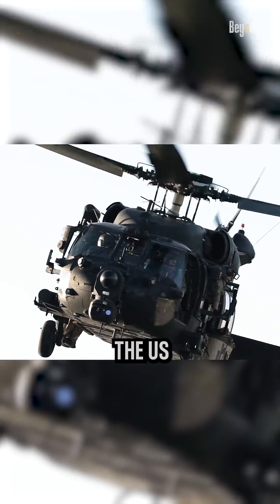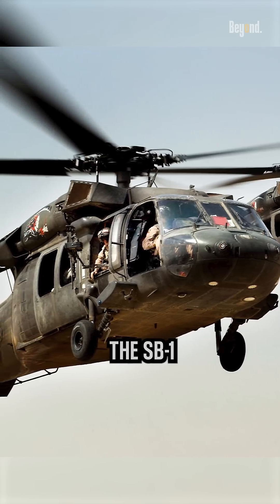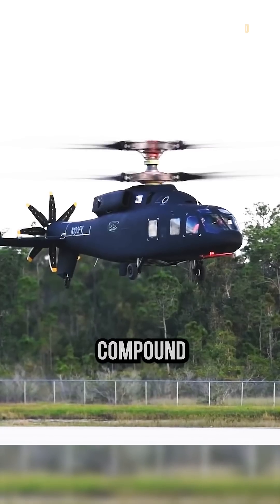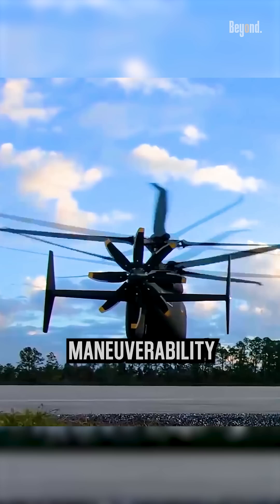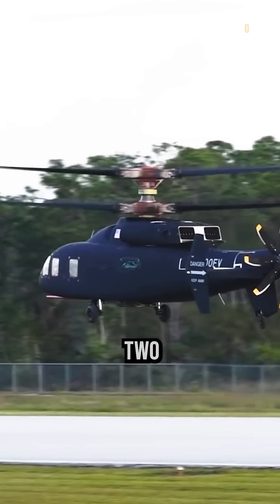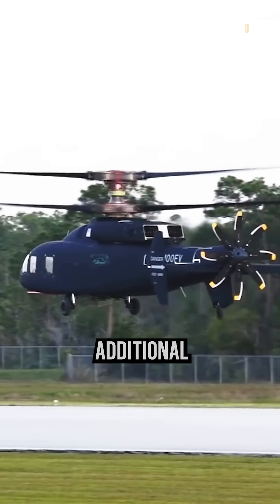The race to replace the U.S. Army's UH-60 Black Hawk helicopter heated up between the SB-1 Defiant and the V-280 Valor. The Defiant, a compound helicopter, boasted impressive maneuverability and a top speed of 191 miles per hour. Its design featured two counter-rotating rotors on top and a pusher propeller in the back for additional thrust.